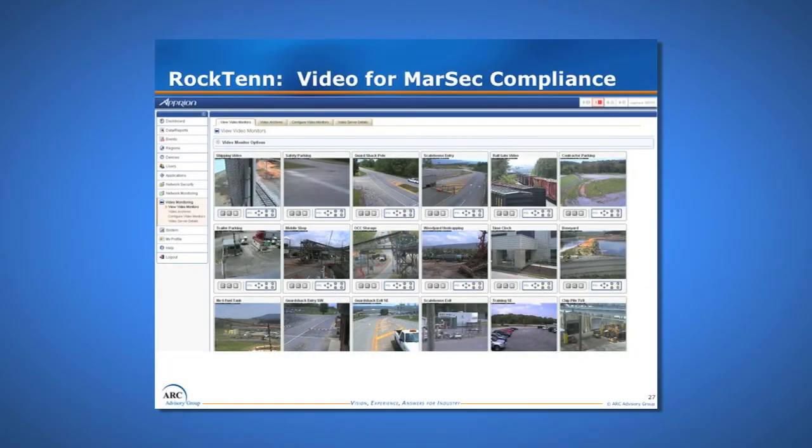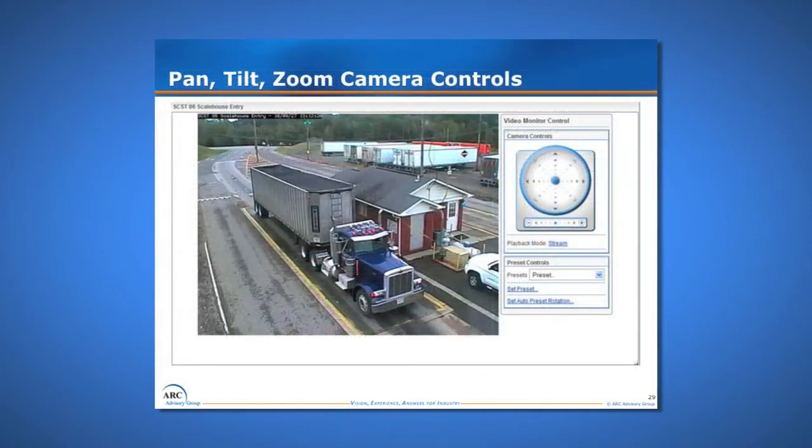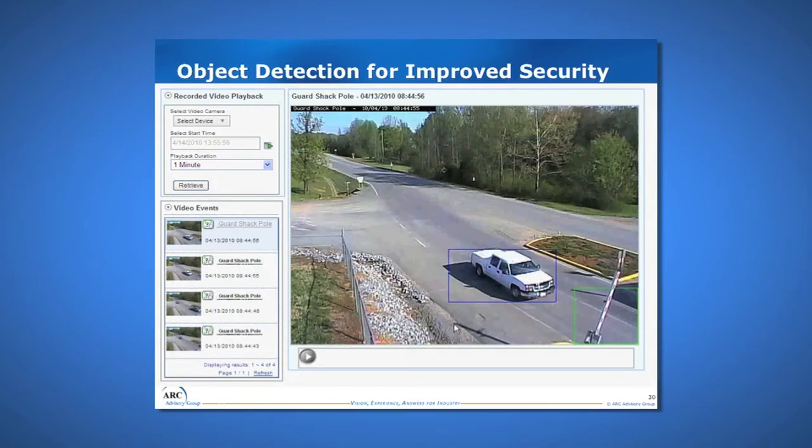We can create different dashboards for different people viewing the system. For a security application, we'll have pictures of security access points; for a process application, we'll be looking at process equipment, tank levels, and so forth. You can zoom into one camera and do pan-tilt-zoom to look at the area. One of the best features is object detection: you put a frame in the field of view, and if something passes through, it creates an event. When looking for events, you can zoom right to them and look at the time slice on either side, rather than watching hours of video to find when a truck passed a scale.